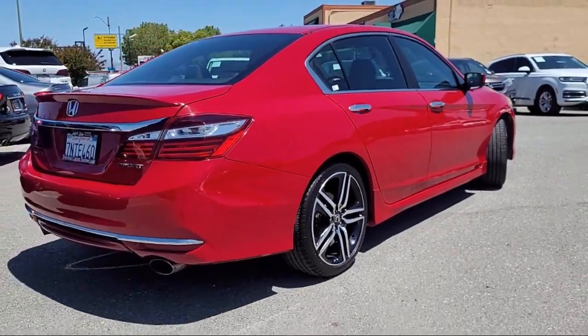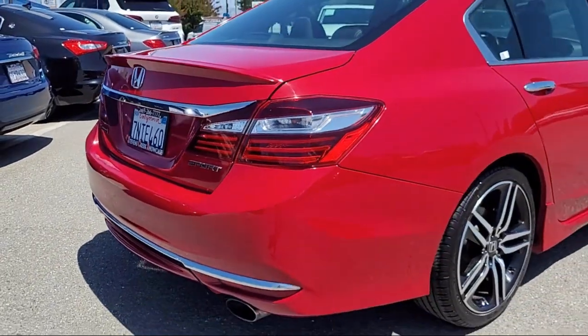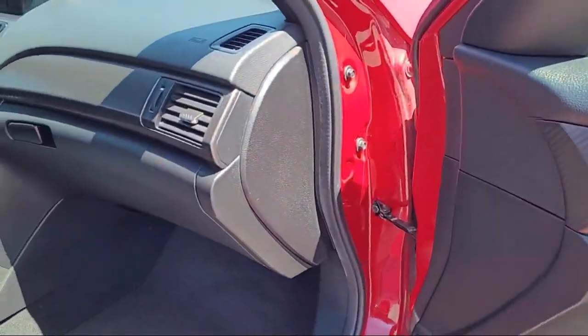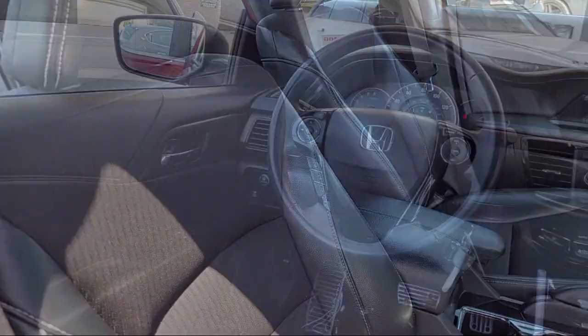For over 25 years the Zahari Group has been providing high quality vehicles to our customers. As the latest addition to the Zahari Group, Stevens Creek Showcase specializes in late model, exceptionally well maintained luxury and performance vehicles and is proud to provide the best customer service from our professional sales team.